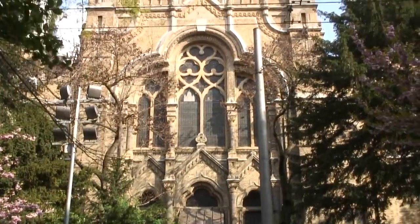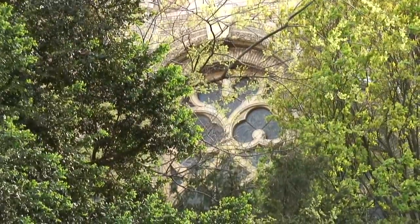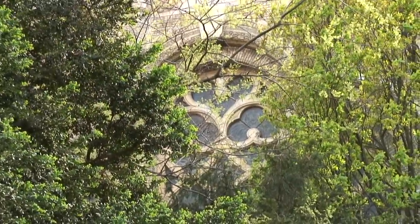The synagogue windows inside the New Synagogue in Szeged are works of art. The windows on the ground floor illustrate events that take place during the liturgical year.